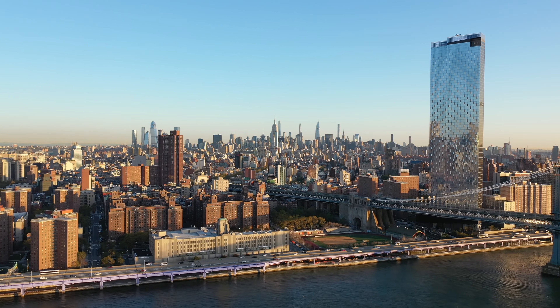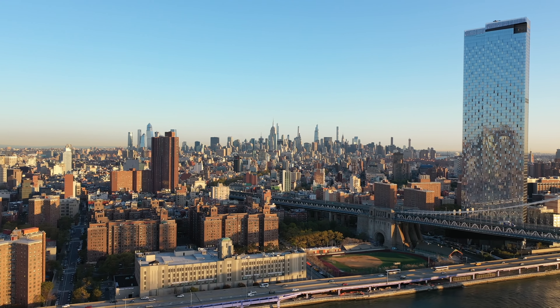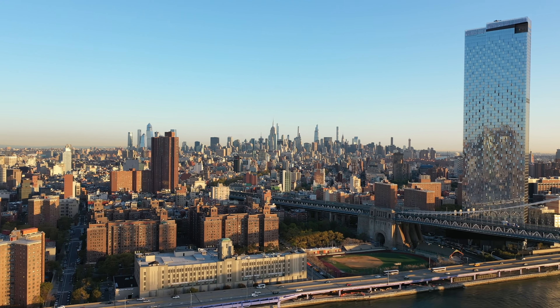Welcome to my New York travel guide. I will give you an honest view of our experience and some tips for what to see, where to stay and what to eat.